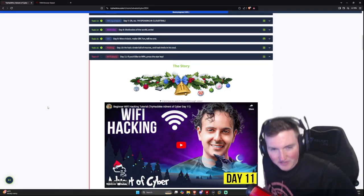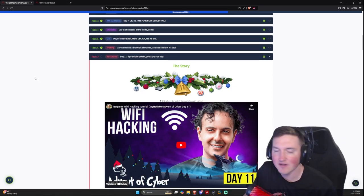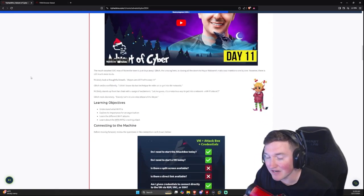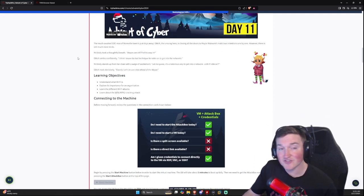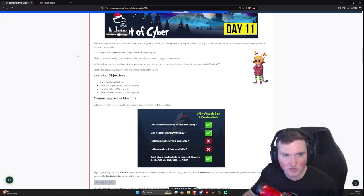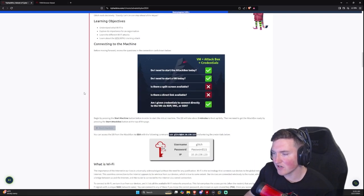Welcome back — today we are on Day 11 of the Advent of Cyber, and we are doing hacking Wi-Fi. One funny thing about this box specifically is I did a video on this exact technique about three years ago and it hasn't changed in the slightest. It's been around a lot longer than that, so it's interesting that Wi-Fi really hasn't progressed that much security-wise for the general populace.